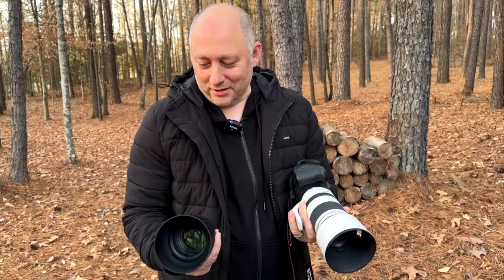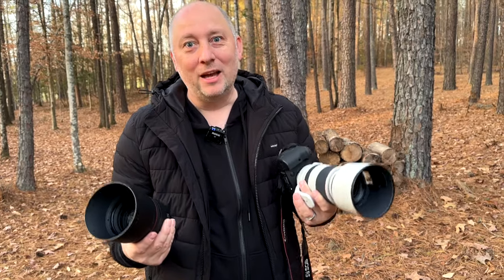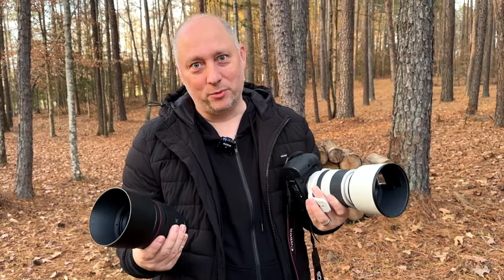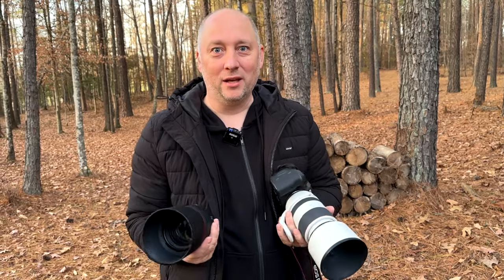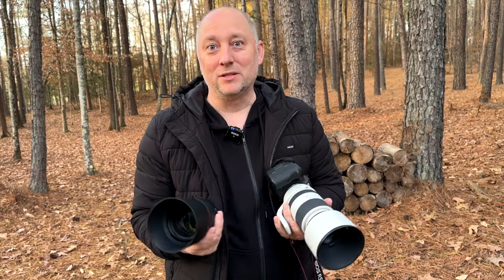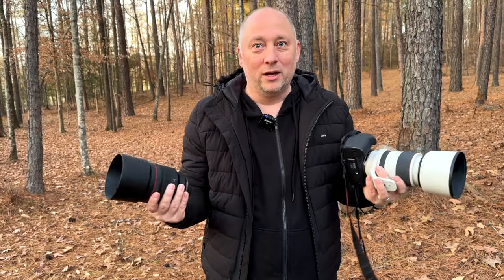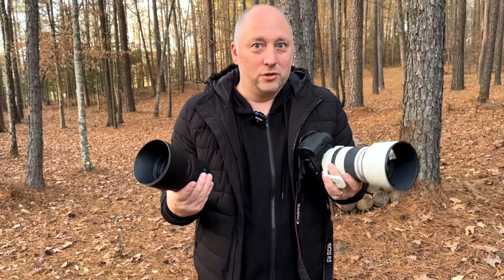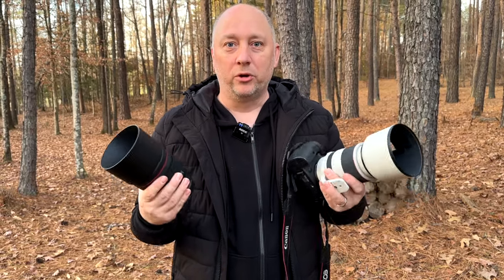Hello my friends, my name is Sergei and today I want to talk and show you my most favorite lenses for kids portraits. We do a lot of family photo shoots and kids portraits, and a lot of questions and comments left under my videos are about lenses — what kind of lenses I'm mostly using, what I do, how I take pictures. So today I wanted to show you my lenses that I go for every family or kids photo shoot.